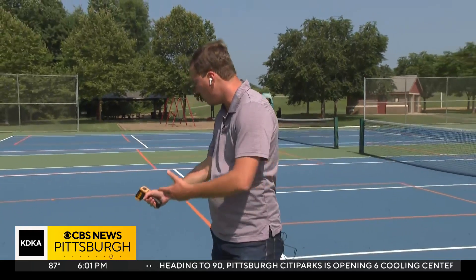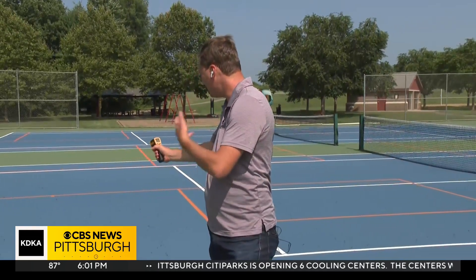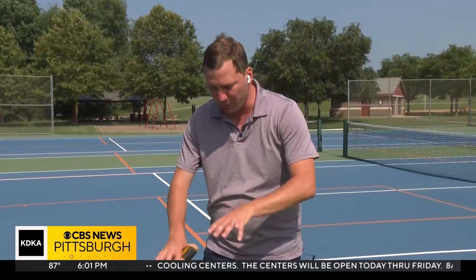Surfaces like this tennis ball pickleball court, which some people are actually playing on, can reach anywhere from 120 upwards of 127 degrees. That's why it's always recommended that you have something on your feet to protect yourself, and watch out for your children and pets.